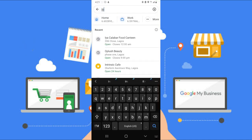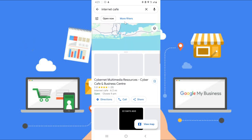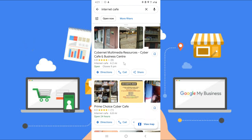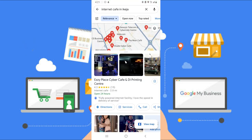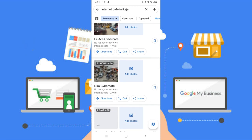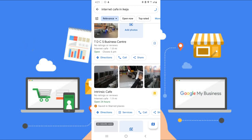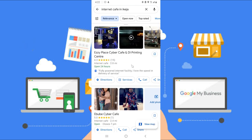For example, if you search 'internet cafe in Ikeja,' I used to always appear as number one or two. But because I stopped posting, stopped updating, and people stopped giving me reviews, you now have to scroll down to find me. I'm still there, but I'm no longer on top. If you want to be seen easily, stay active and update your profile regularly. Do everything from step three to step six on repeat — they are very important.